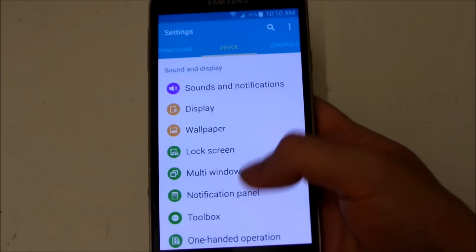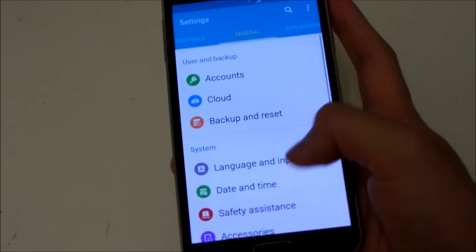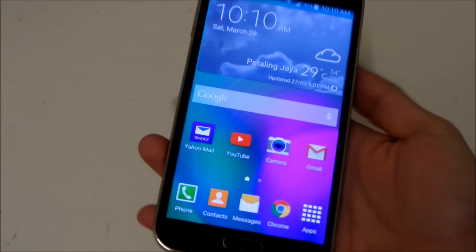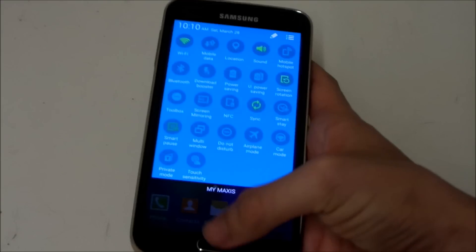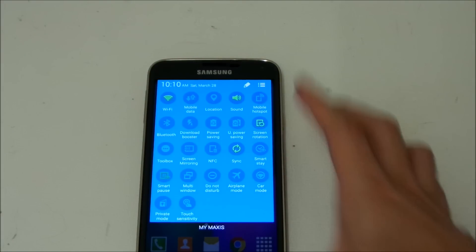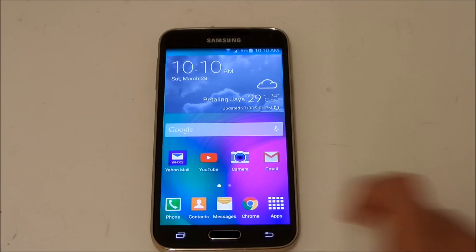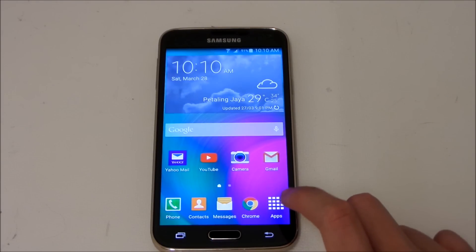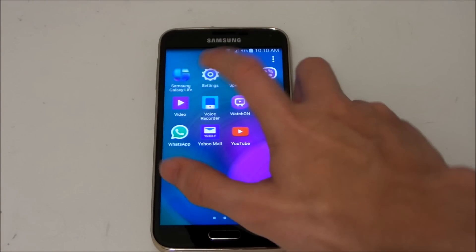No new applications or settings changes that I can see from here. It looks like nothing has visibly changed — just a stability update. So let's test the performance of the device. I'll open Chrome and Settings.